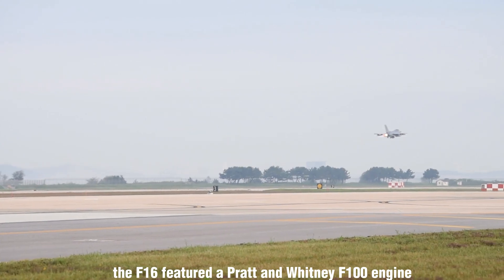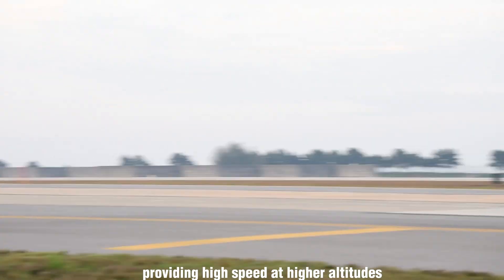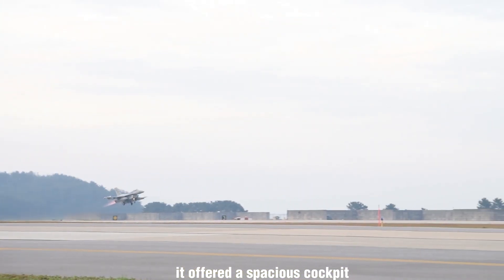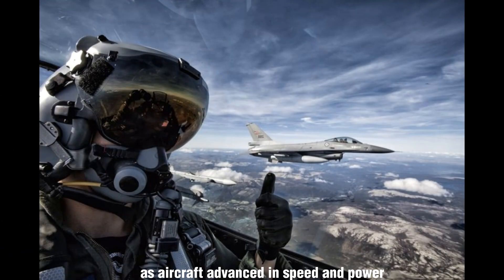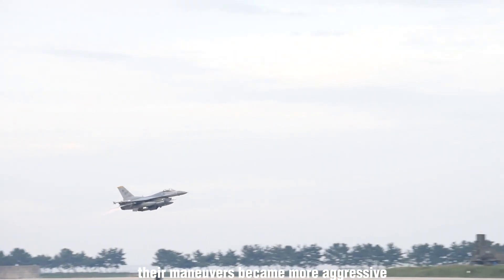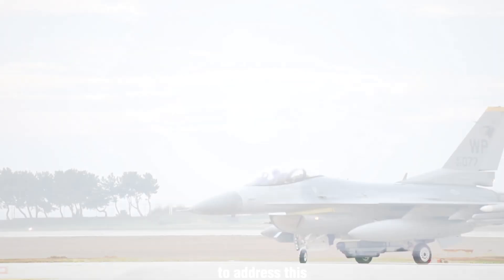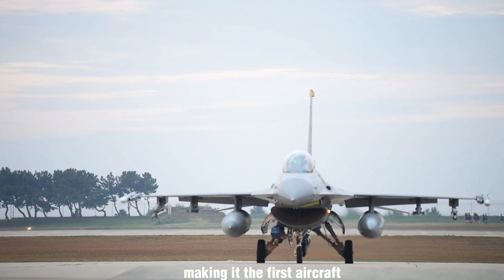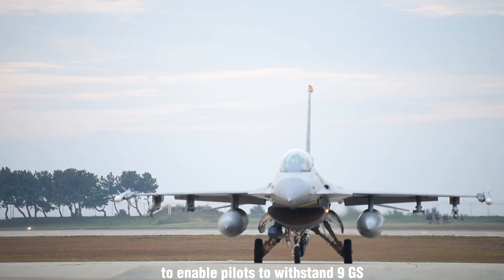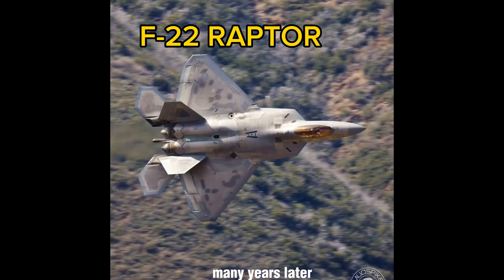The F-16 featured a Pratt and Whitney F-100 engine, providing high speed at higher altitudes. Despite its smaller size, it offered a spacious cockpit, and the bubble canopy enhanced the pilot's field of view. As aircraft advanced in speed and power, their maneuvers became more aggressive, subjecting pilots to stronger G-forces. To address this, engineers incorporated a 30-degree tilt in the seat, making it the first aircraft to enable pilots to withstand 9Gs during turning maneuvers. This record was later surpassed by the F-22, a fifth-generation fighter, many years later.